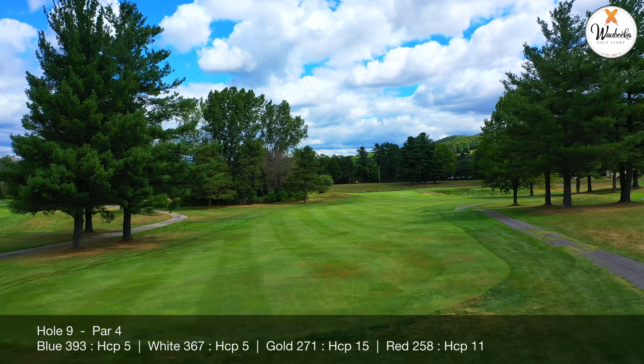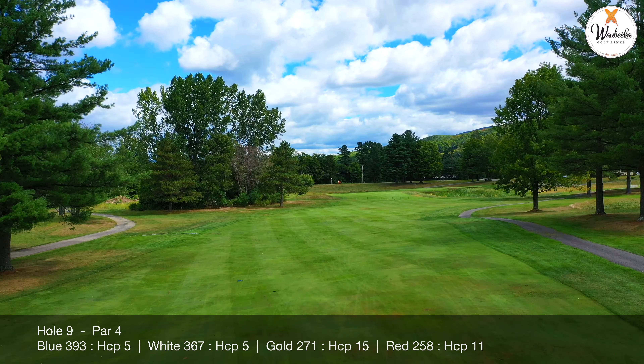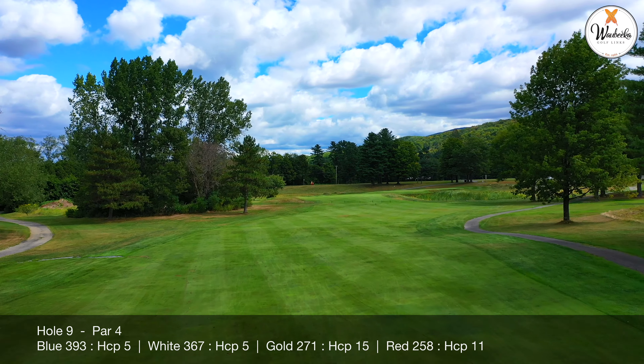Lots of fairway woods and utility clubs get hit off of this tee, and lots of short irons will be hit into this green.